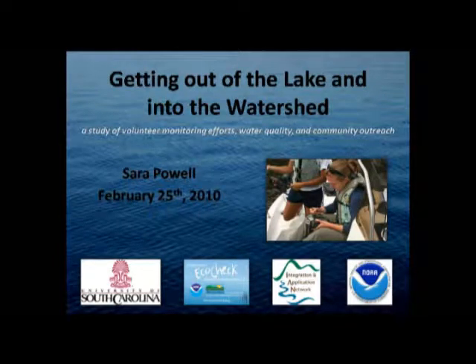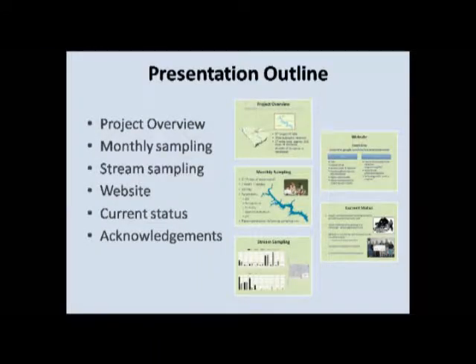Today is just to give you an overview of the project. This is work I did as a master's student, and I'm going to give you an idea about the study area, the history of the monitoring efforts, and then how I became involved. I'll talk about the monthly sampling I did with the community, the two main parts of my thesis — stream sampling I did this past summer and creating a website for the group I worked with — and then tell you how things are currently going and take any questions.